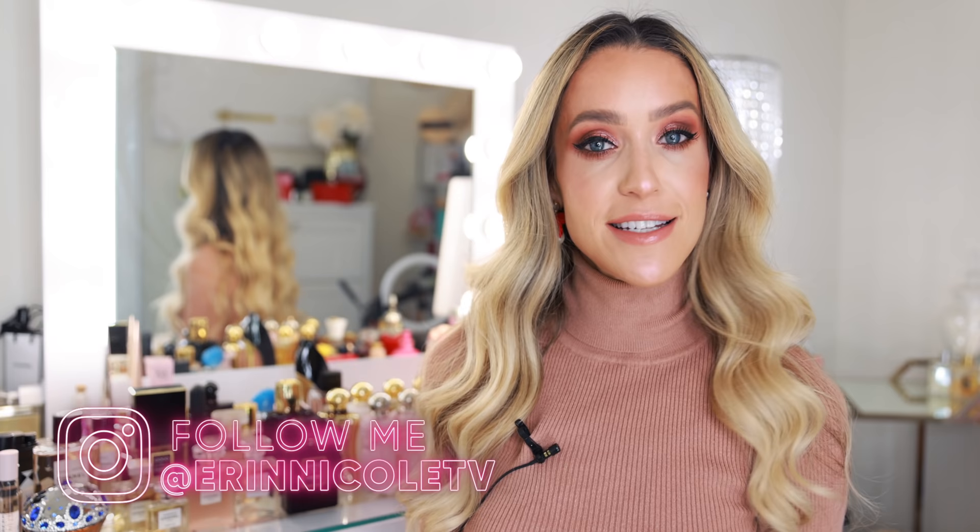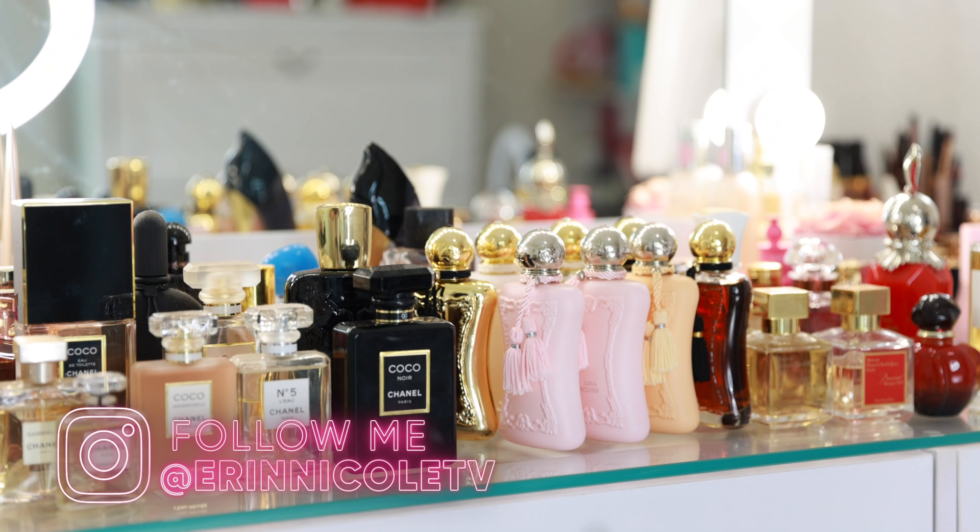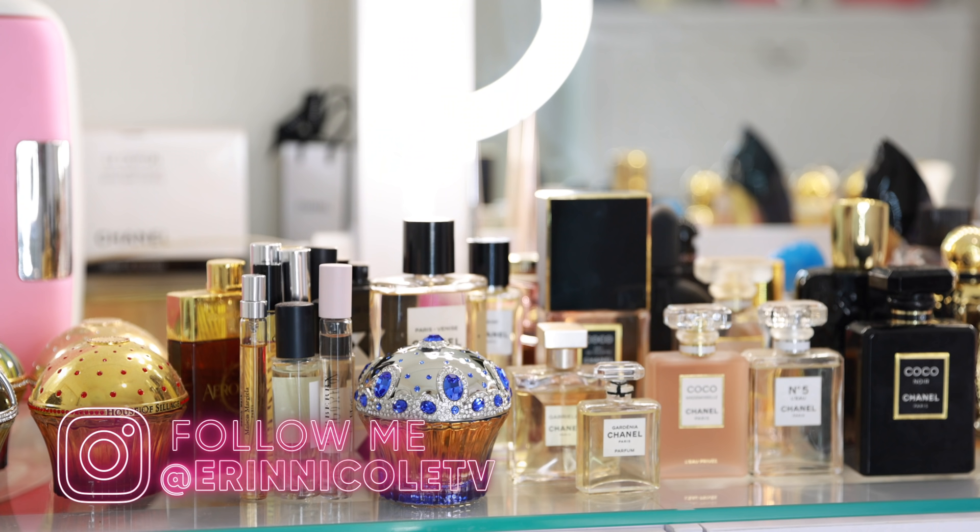Hey beauties! Welcome back to my channel and Merry Christmas everybody! Today is the day I am finally sharing my entire perfume collection and it will also be the first time I've really sat down and counted all of my full-size bottles.